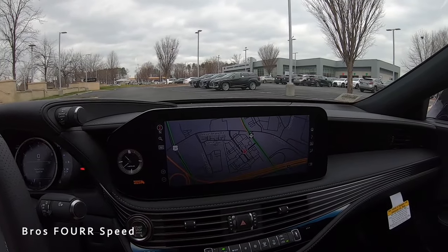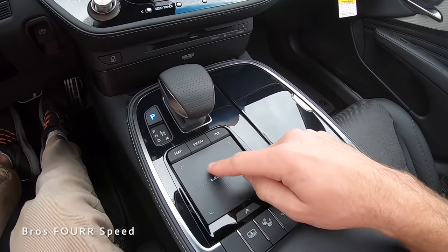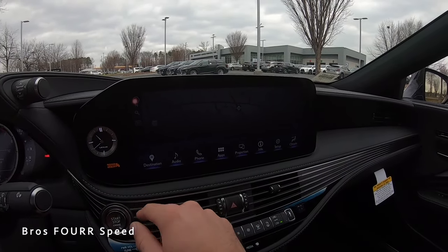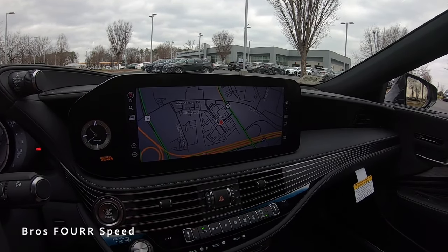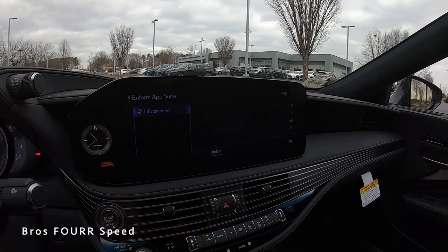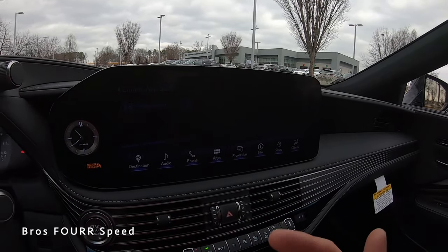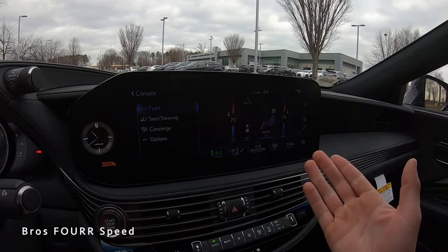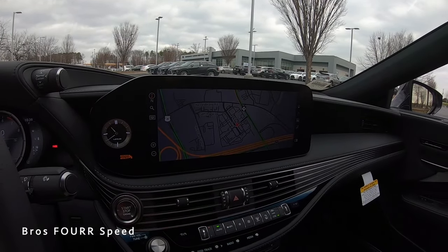Working our way to the center screen — this is a touchscreen system, or you can use the physical buttons below, including Map and Menu buttons along with a trackpad. Clicking Menu pulls up all the icons: destination for the map, audio, phone, apps, Projection for phone pairing, Info, Setup, and climate control. It's a really nice, very large system with a clock on the left side.